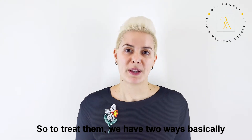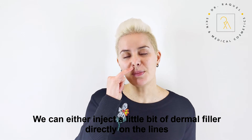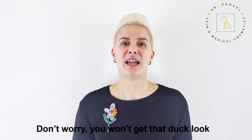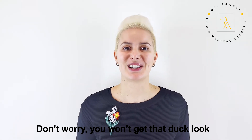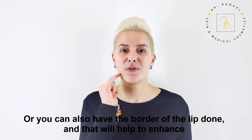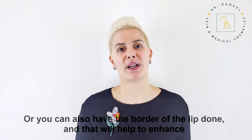To treat them we have two ways basically. We can either inject a little bit of dermal filler directly on the lines — and don't worry, you won't get that look — or you can also have the border of the lip done, and that will help to enhance.